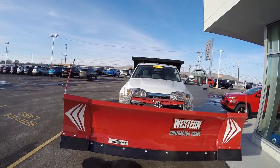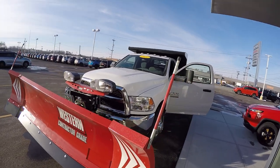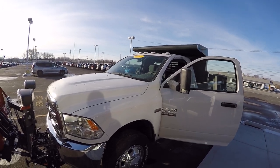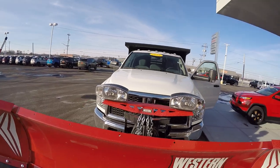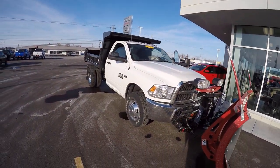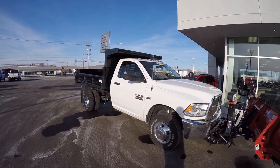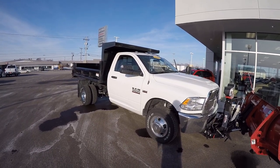This is a 2017 Ram 3500 heavy duty with a snowplow on the front and a dump body on the back. Stock number is 27880T. This truck is located here at Sherry Chrysler. We have a very good selection of commercial vehicles. For more information on this vehicle or any other commercial vehicles for your needs, give Steve a call at 678-4188.